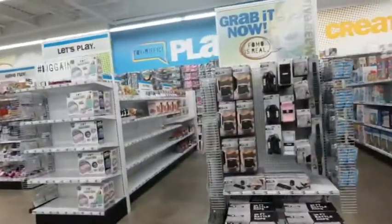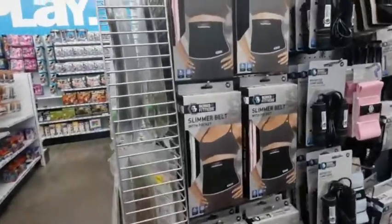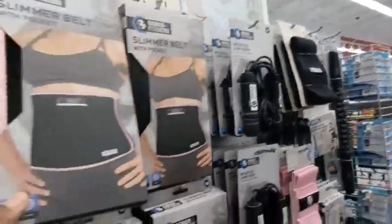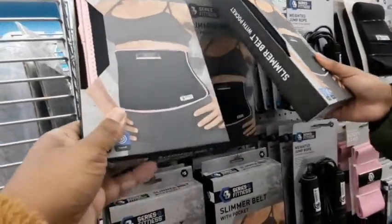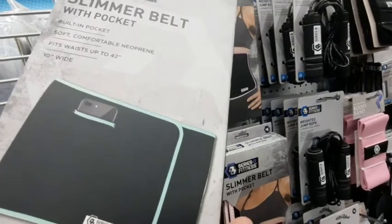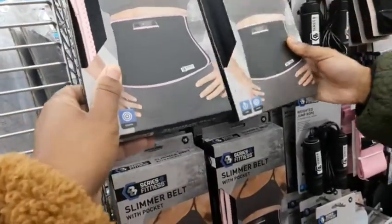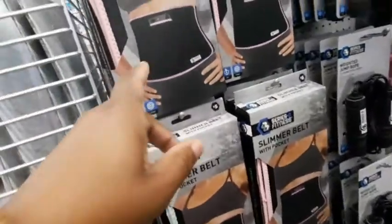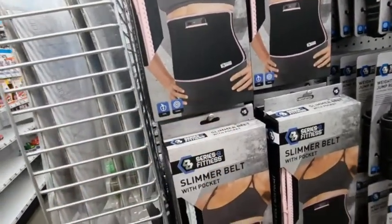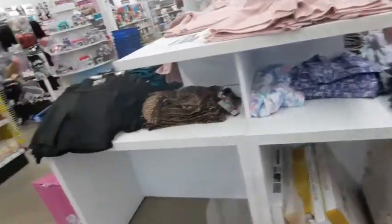Now we're going to the clothing items. That is one of the waist trainers, the slimmer belt. My daughter did end up getting one of those. I like it because it has a cell phone holder right there - you stick your cell phone in it while working out, listening to music, walking, running, whatever. I thought that was really neat and convenient.